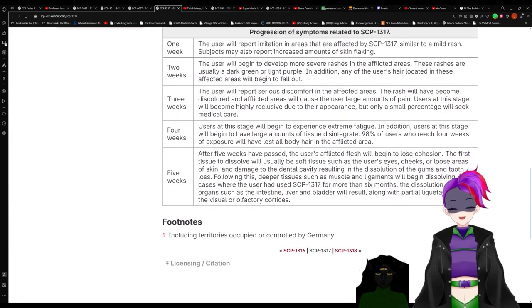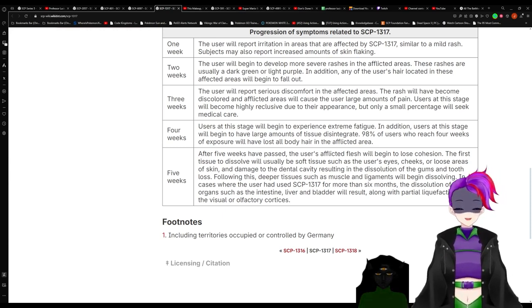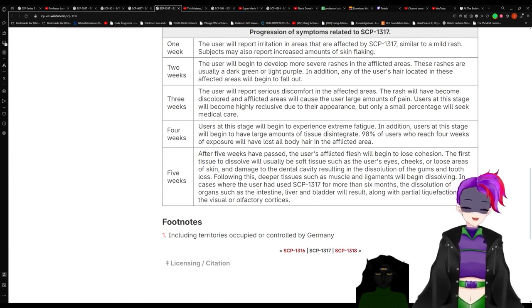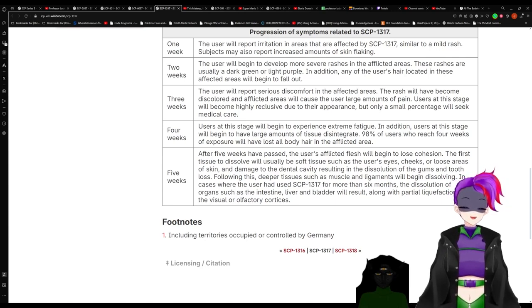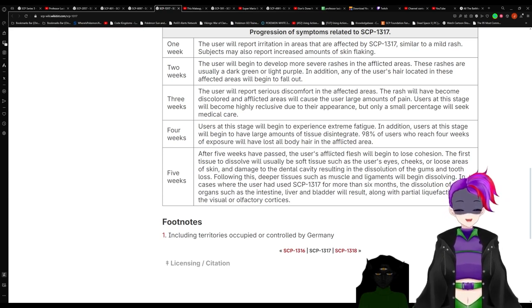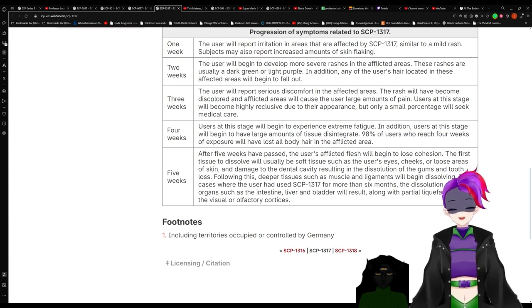After five weeks of progression, the user's afflicted flesh will begin to lose cohesion. The first tissue to dissolve will usually be soft tissue such as the user's eyes, cheeks, or loose areas of skin, and damage to the dental cavity resulting in dissolution of the gums and tooth loss. Following this, deeper tissue such as muscle and ligaments will begin dissolving. In cases where the user had used 1317 for more than six months, dissolution of organs such as the intestine, liver, and bladder will result, along with the potential liquefaction of the visual or olfactory cortices.